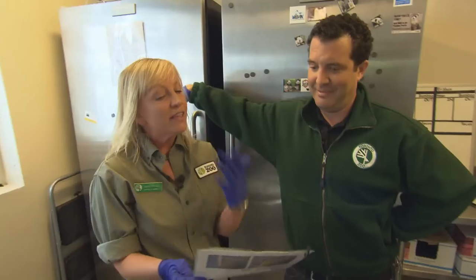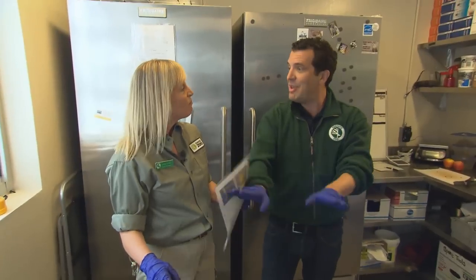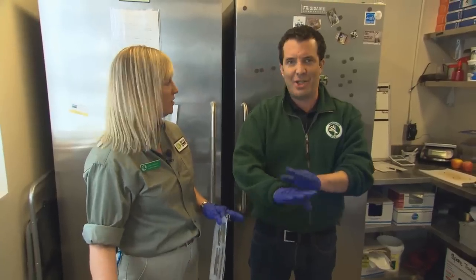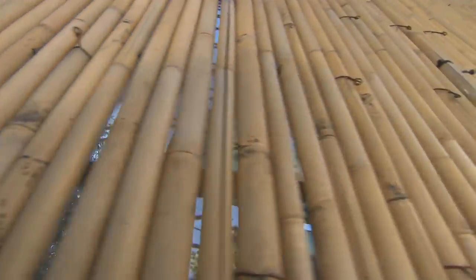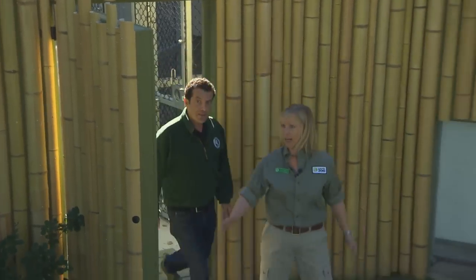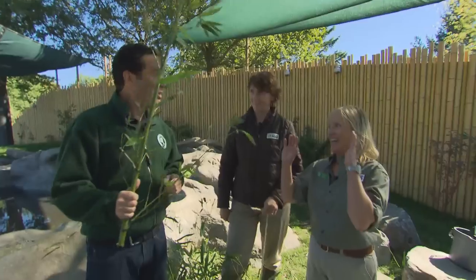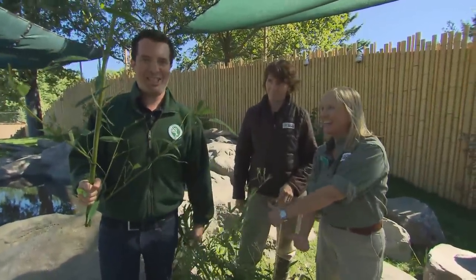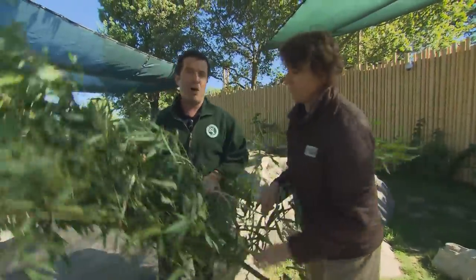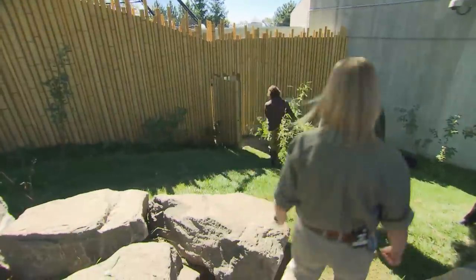We're done with the poo talk — we're now entering the panda exhibit, which is where the pandas hang out. The old bamboo is going out and we're bringing in some fresh bamboo. We're in the panda enclosure — it's like news footage of a grow-op bust. Let's follow Karen and get some good bamboo.